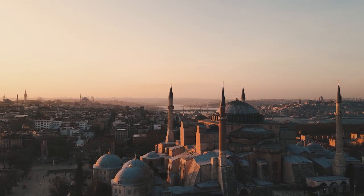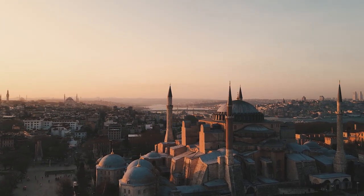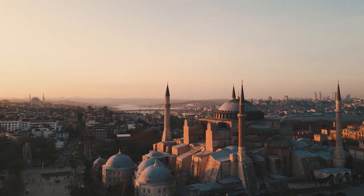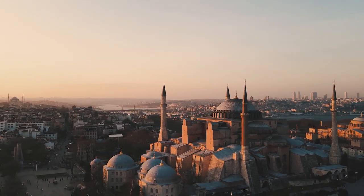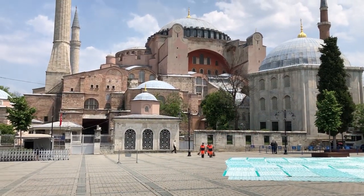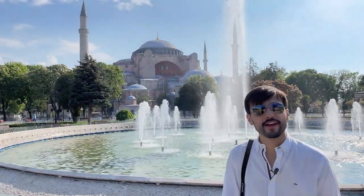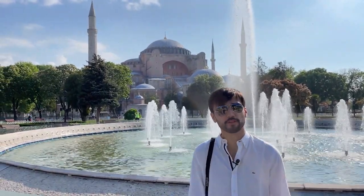More impressive than St. Peter's Basilica in Rome — an architectural wonder from Roman times that was the most important center of Christianity for close to a thousand years. This is Hagia Sophia in Constantinople, today Istanbul, Turkey.